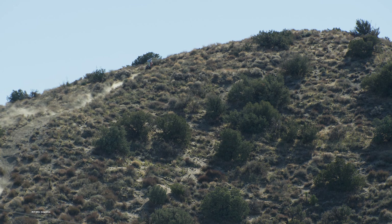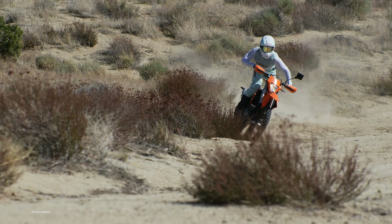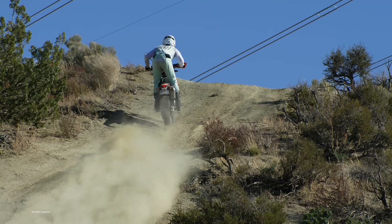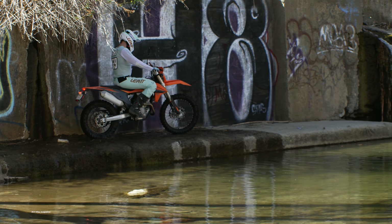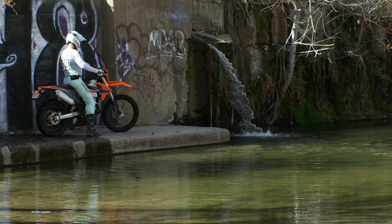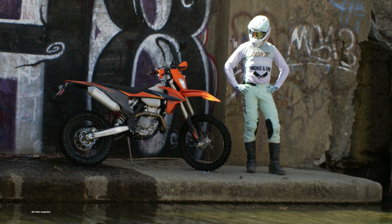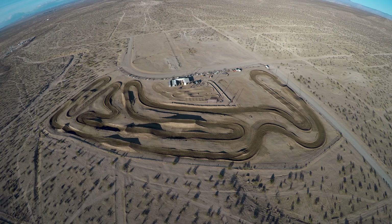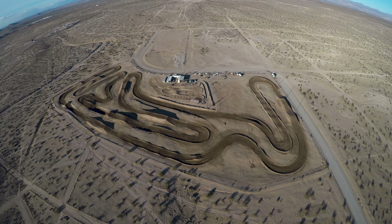The suggested retail price is $11,199. Look for a full test of the 2021 KTM 350 EXC in the March 2021 print edition of Dirt Bike. For more dual sport tests, check out these videos and check back regularly at DirtBikeMagazine.com. We'll see you next time.